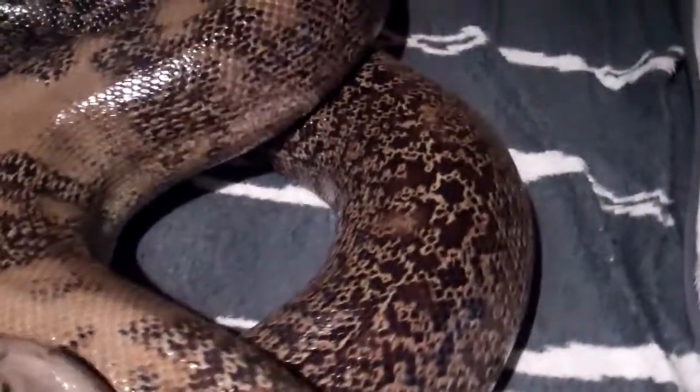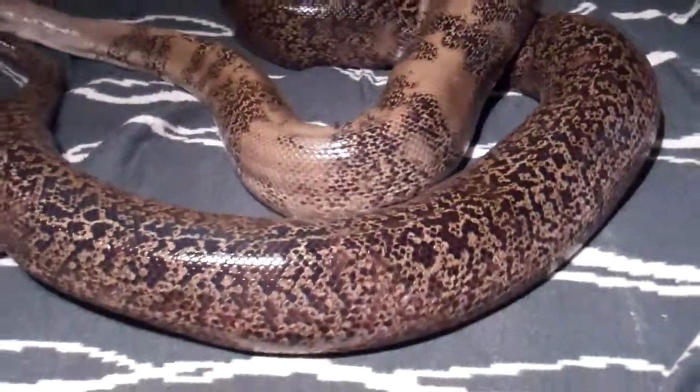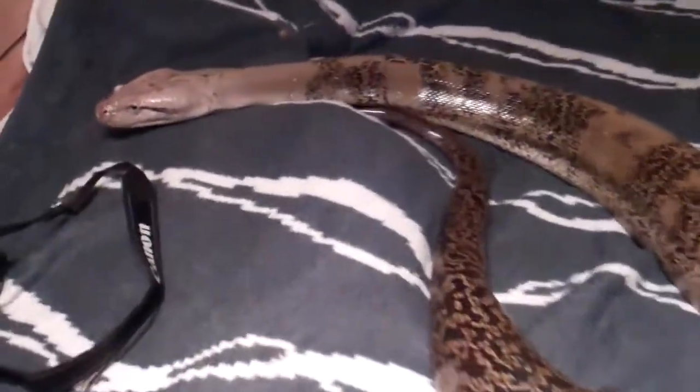She is a proven breeder — two clutches, 2009 and 2010. I am very happy with her. She is a big girl.